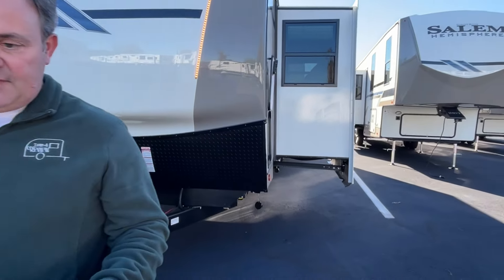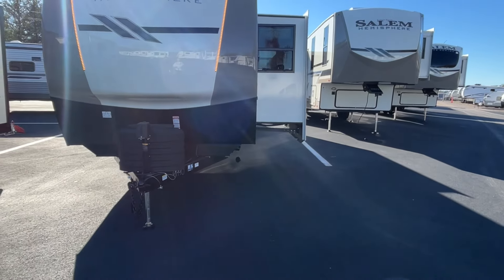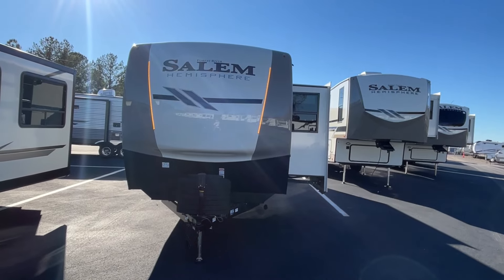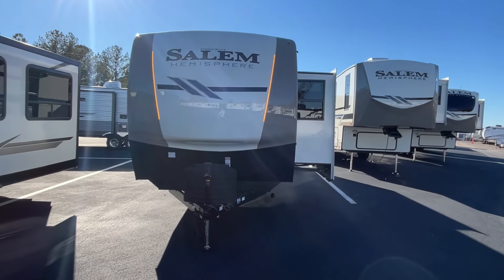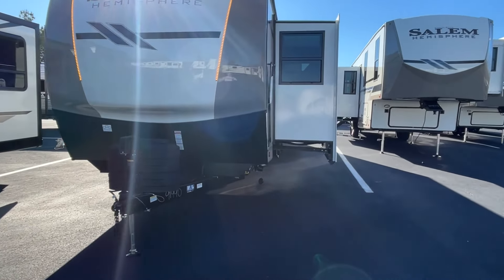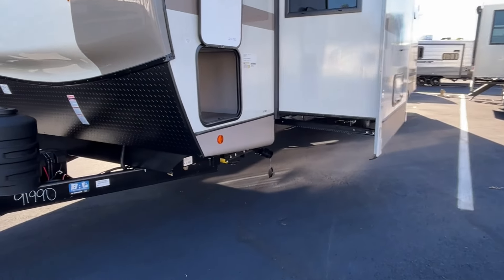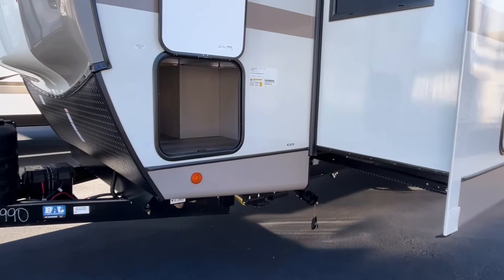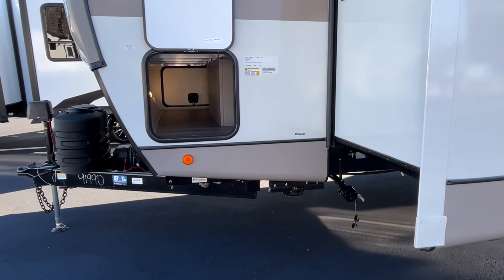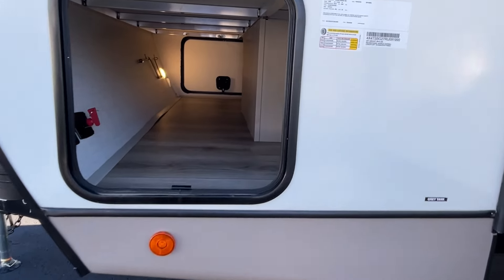The length on this Hemisphere is 38 feet 7 inches, the dry weight is 9,063 pounds, and the hitch weight is a whopping 1,225 pounds. This one's a little bit big — would not suggest pulling it with a half-ton. But if you're looking for a nice camper with some really good features and good space, this is one to check out. It's borderline luxury.